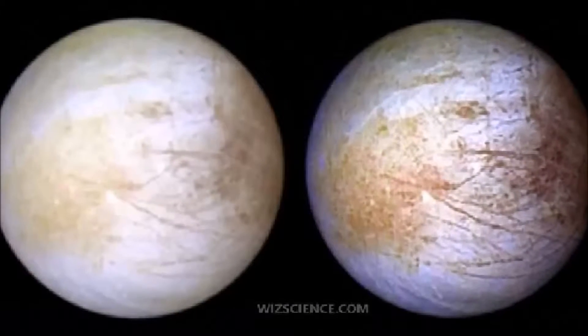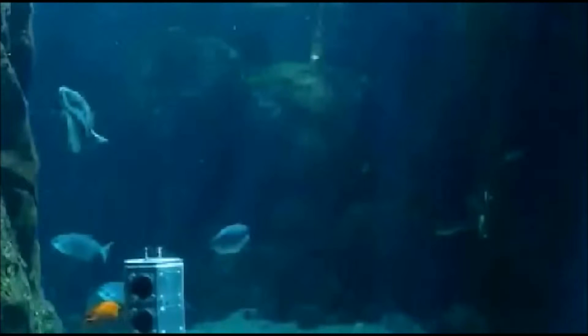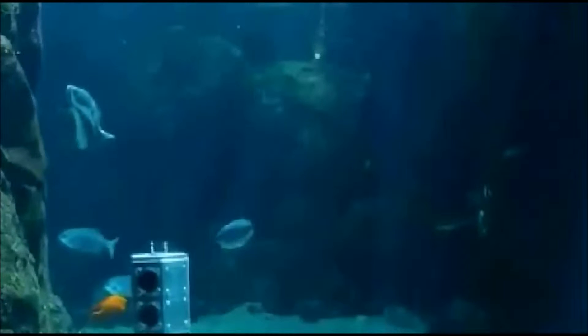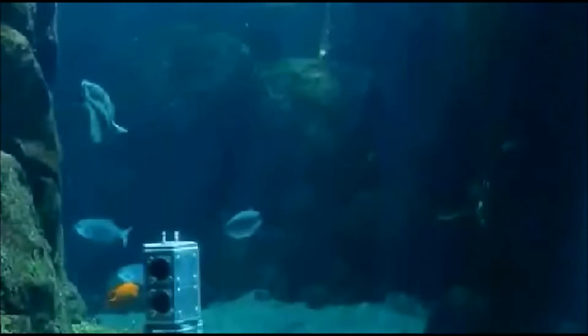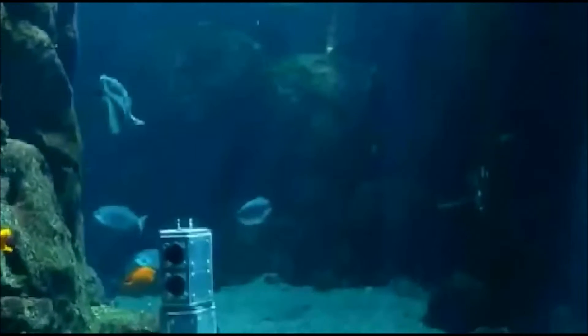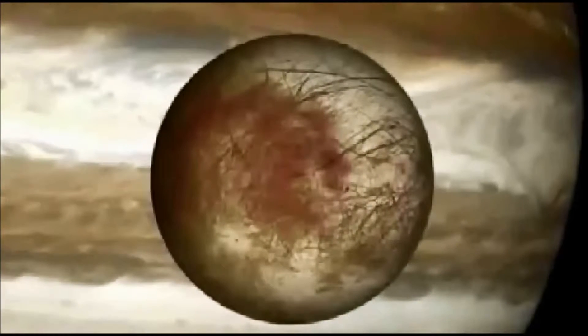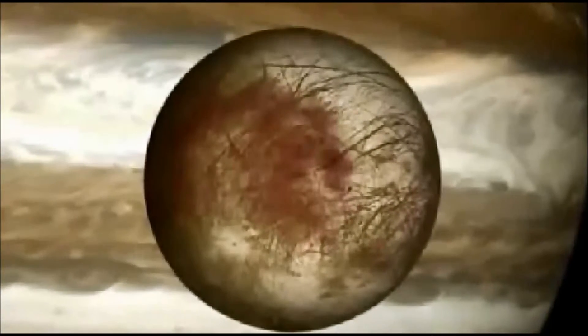Hand gives the Jovian moon a slight edge, though. Researchers know enough about Europa to surmise that its ocean has existed since the dawn of the solar system, 4.5 billion years ago, giving putative life forms plenty of time to evolve. Modeling work about the 310-mile-wide, or 500-kilometer, Enceladus is less mature, so it's unclear how long the Saturn satellite has harbored its sea.